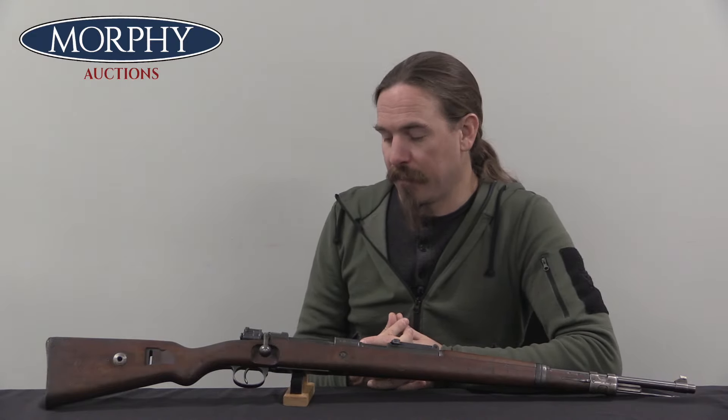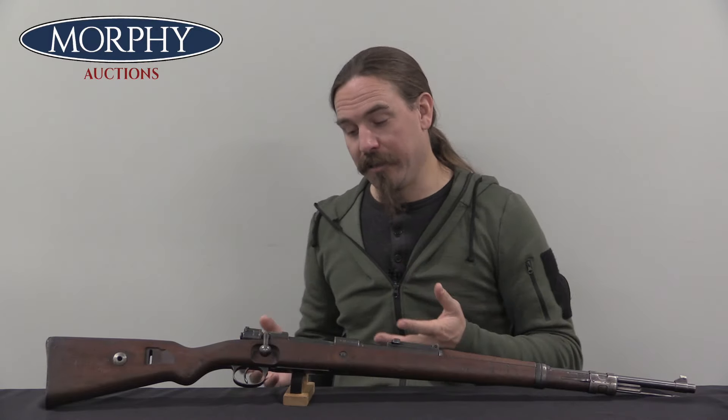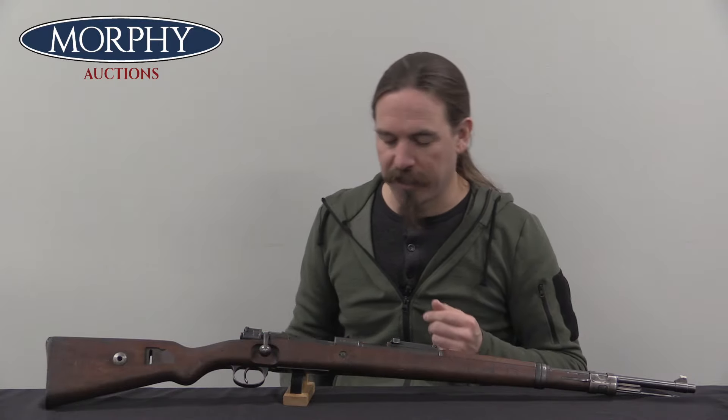Well, it's not a K98K, although it certainly does look like one, but the K98K didn't exist when this rifle was made. What we have here is a really interesting part of the story of German rearmament in the 1930s, really starting in the 1920s. So, how do we go from the Gewehr 98 to the Kar 98K?